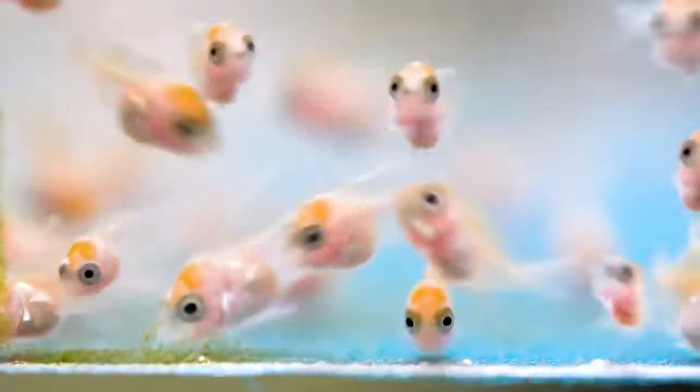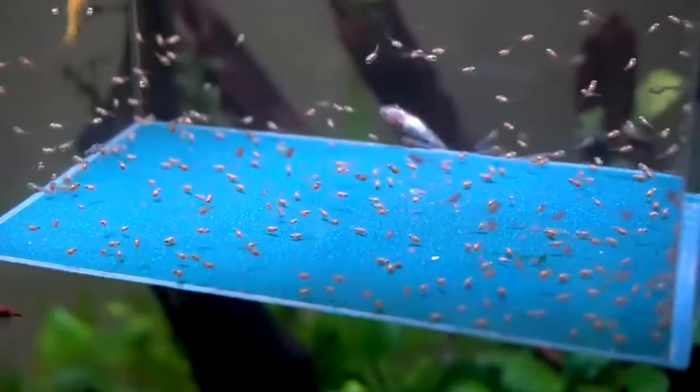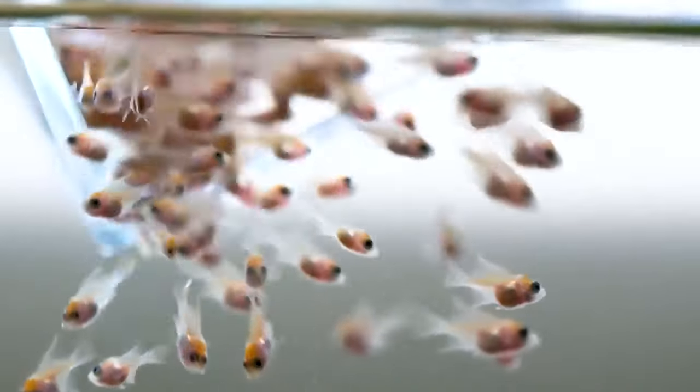Once the fry are free swimming, feed them infusoria, progressing to baby brine shrimp as they grow. It's all about small, frequent meals. Keep their water clean and stable, and introduce plants like Java moss for natural hiding spots and potential food sources.